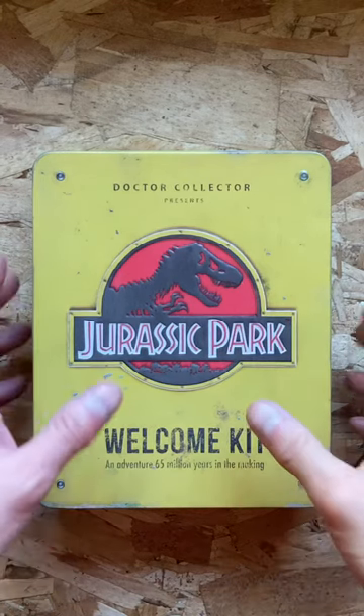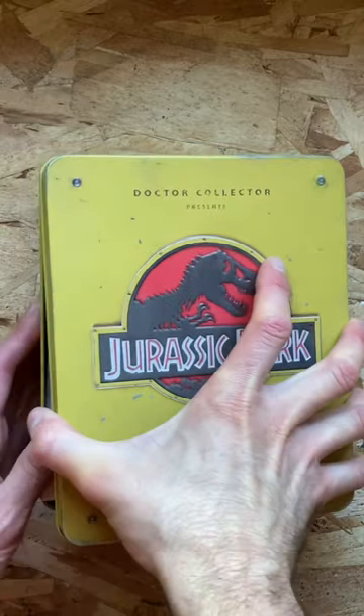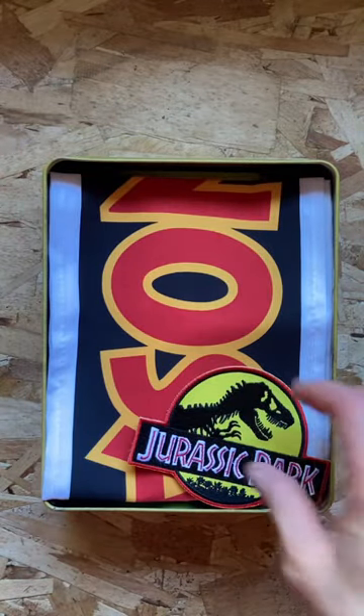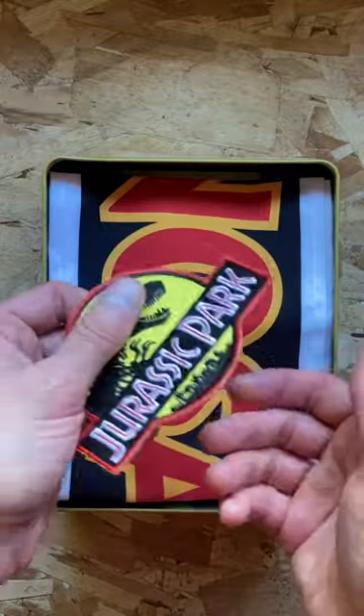Doctor Who Jurassic Park Welcome Kid. Let's check it out. Comes a very nice tin box here. What is inside? We get this right here. Really nice for your hat.